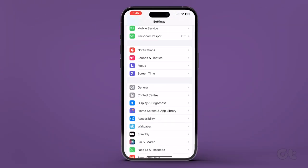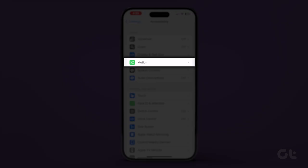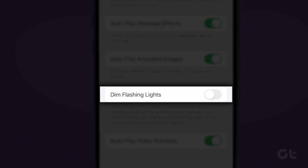On your iPhone, open Settings and navigate to Accessibility. Now tap on Motion. Turn off the toggle next to Dim Flashing Lights.